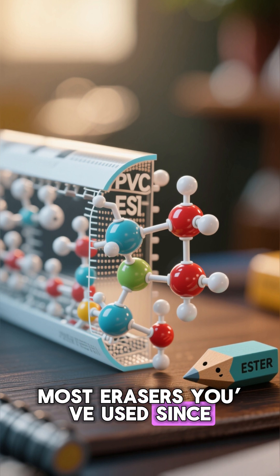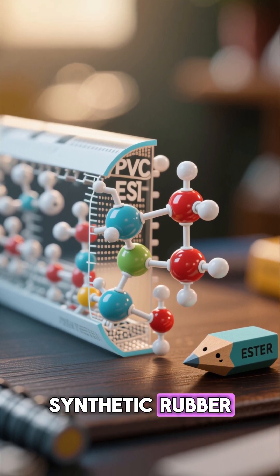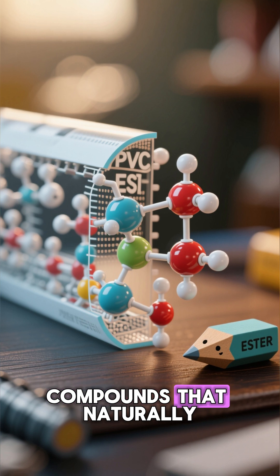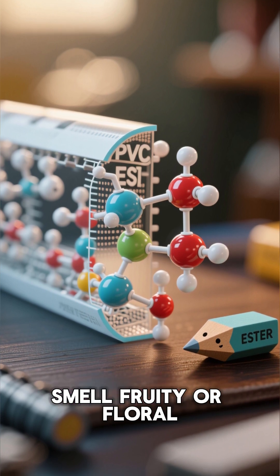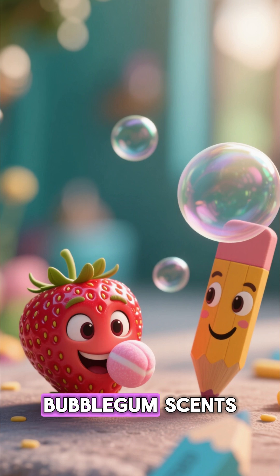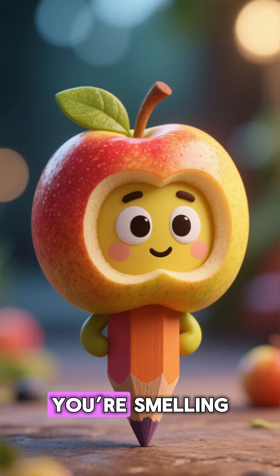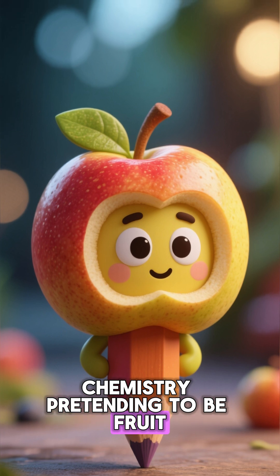Most erasers you've used since childhood are made of polyvinyl chloride — PVC — or synthetic rubber, plus esters: organic compounds that naturally smell fruity or floral. Think of the same chemistry behind artificial strawberry or bubblegum scents. So when you sniff your pink eraser, you're not smelling fruit — you're smelling chemistry pretending to be fruit.